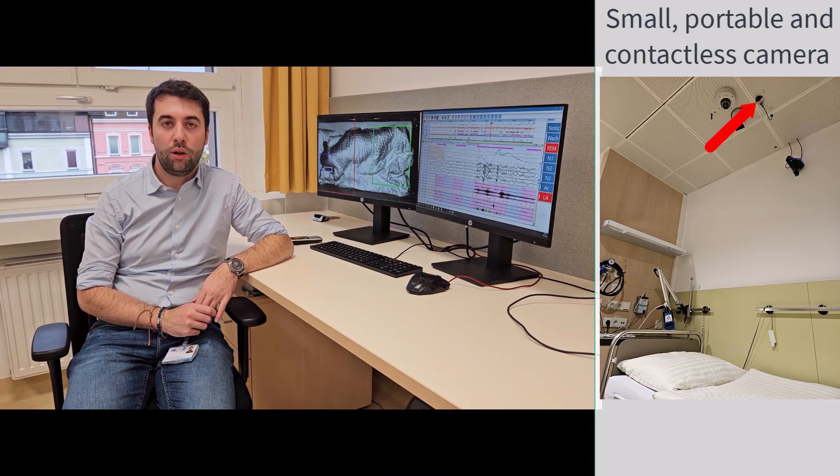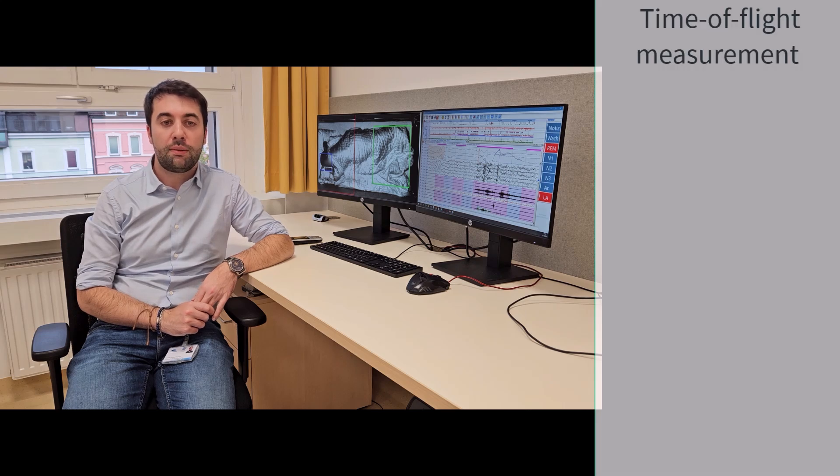To allow a precise, objective and fast diagnosis, the project BRAVA is developing an innovative solution. In the rooms of 5 European sleep labs, we installed a small, portable and contactless camera. By using time-of-flight measurements, the camera records the distance between the patient and the camera itself.